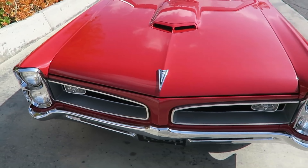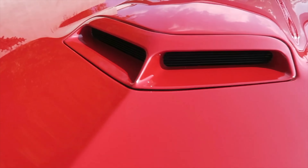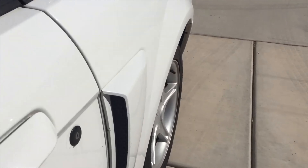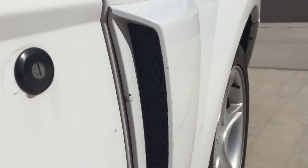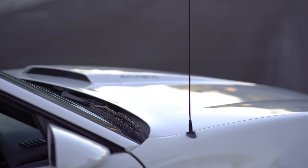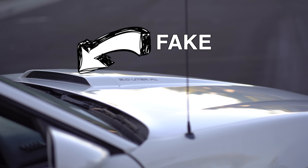What is it with American cars and fake scoops? It drives me crazy, but for some reason the American cars — the cool looking ones, especially muscle cars — are loaded with these things. Half the time it's just there for cosmetics, and I'm totally against that.